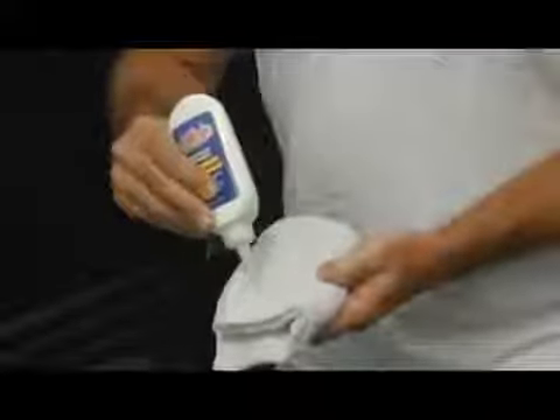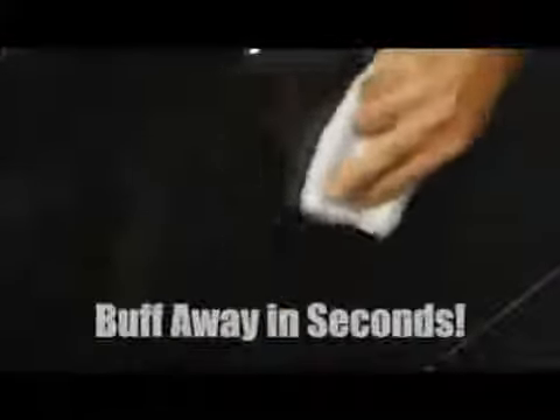It couldn't be easier. Just use a tiny bit of our revolutionary formula, and like magic, you'll buff away the scratch in seconds.